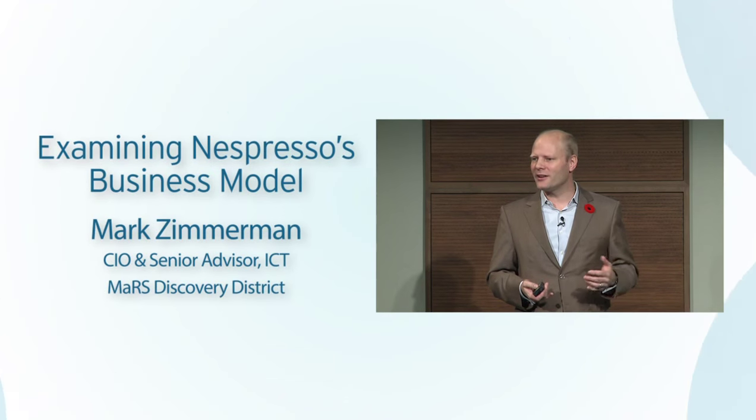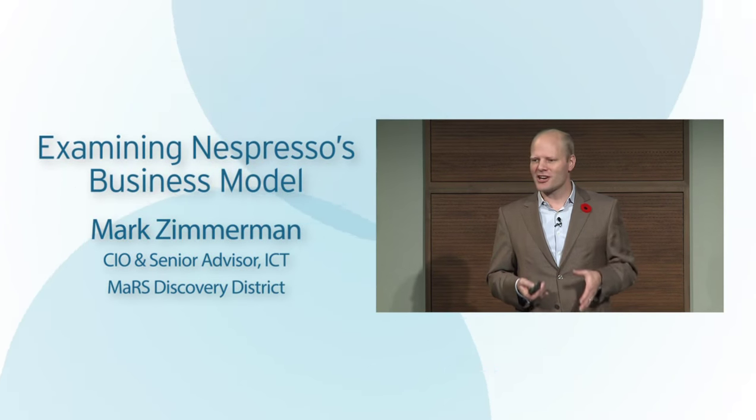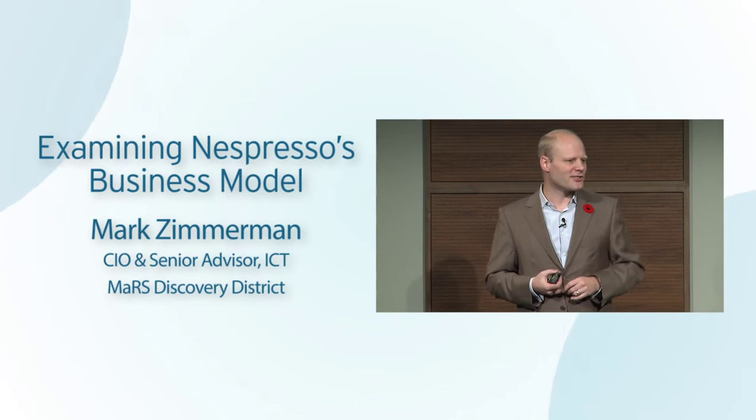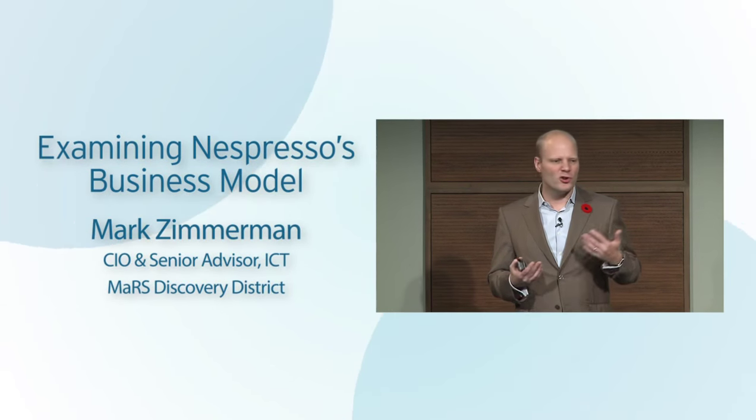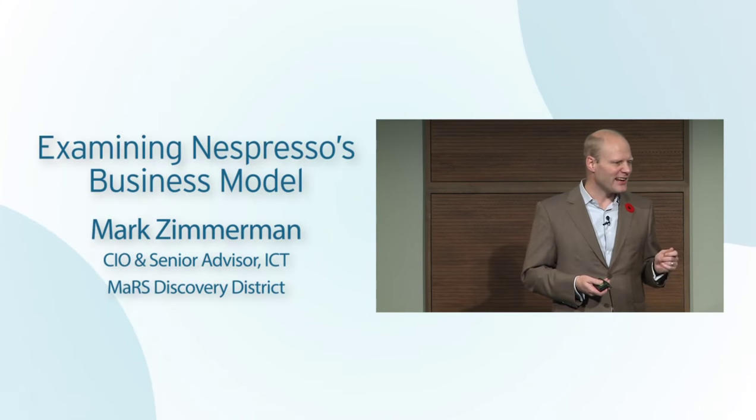The fundamental thing that he did was change the business model. He changed the business model — same product, essentially. All the fundamental things in the product are the same. No new technology, no new things, just change the business model.